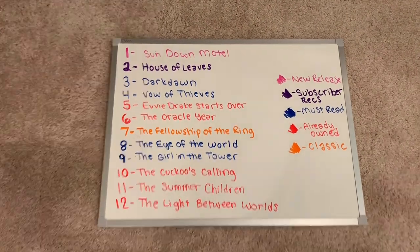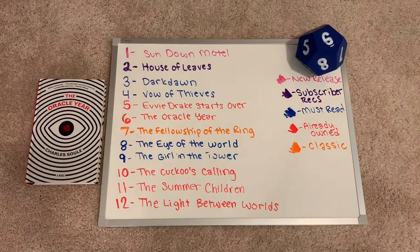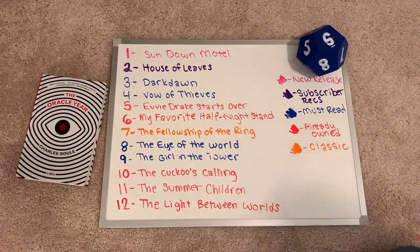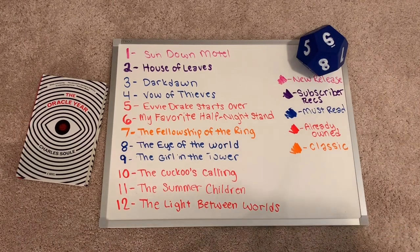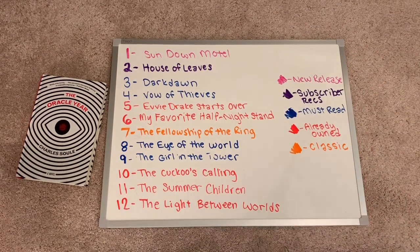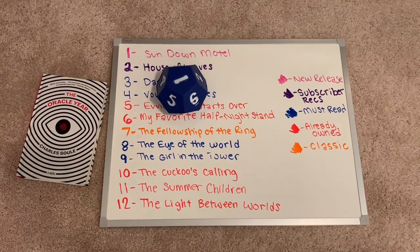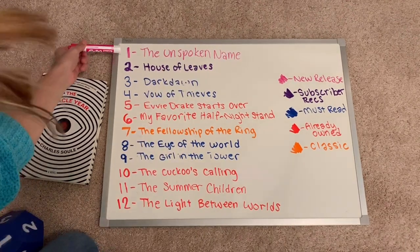Roll one: six, which is The Oracle Year. The Oracle Year will be my first read, and I'll erase and replace it with My Favorite Half Night Stand by Christina Lauren, since it is February after all and a little romance never hurts. Roll number two: number one, which is the new release — The Sundown Motel. I don't currently own it, but I'll be planning on purchasing it to read next month. I've now replaced that with The Unspoken Name, which is a new adult fantasy.